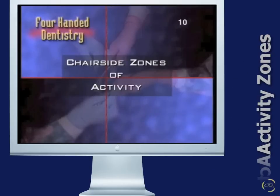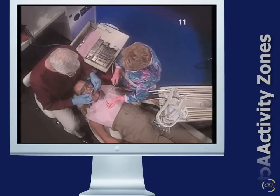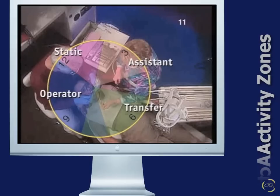The final concept refers to the chair-side zones of activity. All treatment revolves around the patient's mouth. The area around the mouth is divided into four zones of activity: operator zone, assistant zone, transfer zone, and static zone.